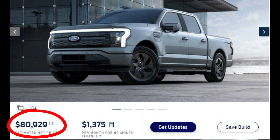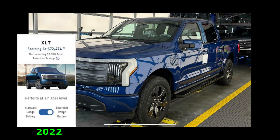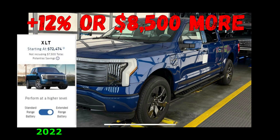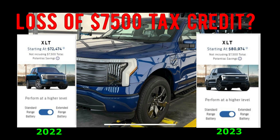The next most expensive trim level is the XLT extended range battery, and that increased 12%, or $8,500. It puts you over the $80,000 max cap. So if you couple the $8,500 increase with the $7,500 EV tax credit that you'll lose, this could potentially cost you $16,000 more in 2023 versus 2022.